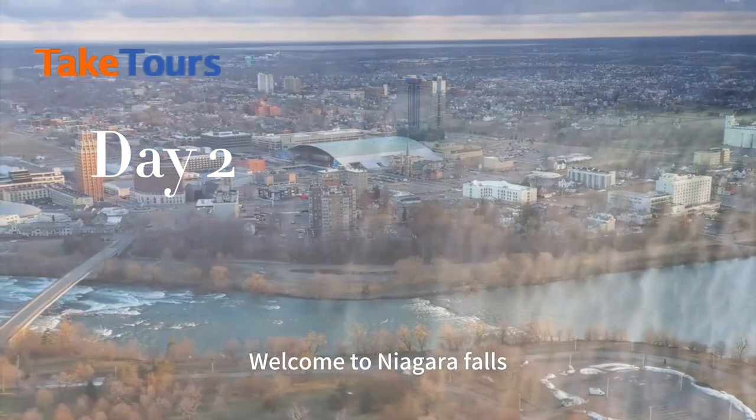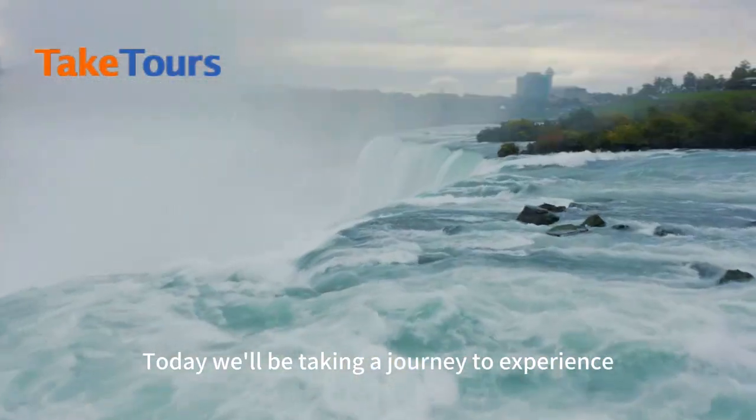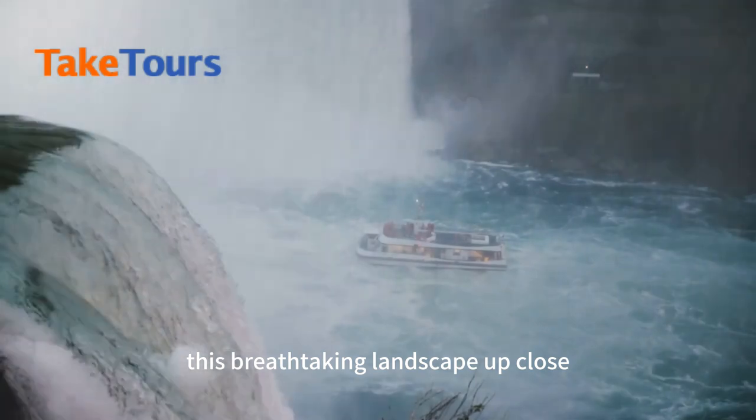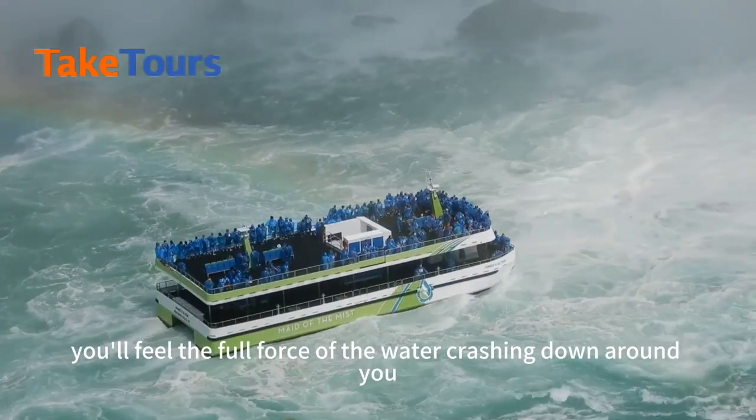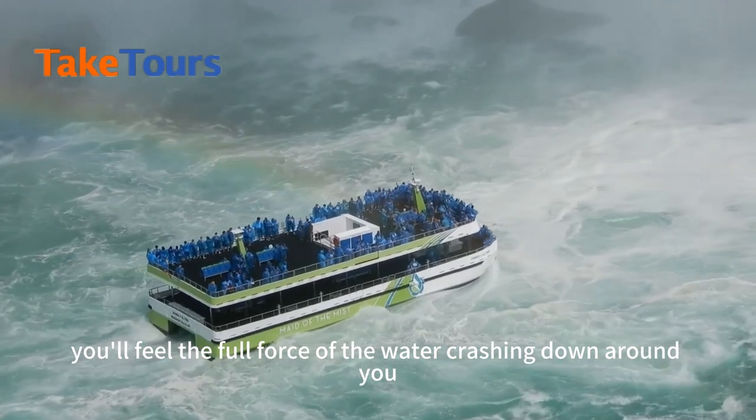Welcome to Niagara Falls. Today we'll journey to experience this breathtaking landscape up close. Touching Niagara Falls by taking the Maid of the Mist in summer season, you'll feel the full force of the water crashing down around you.